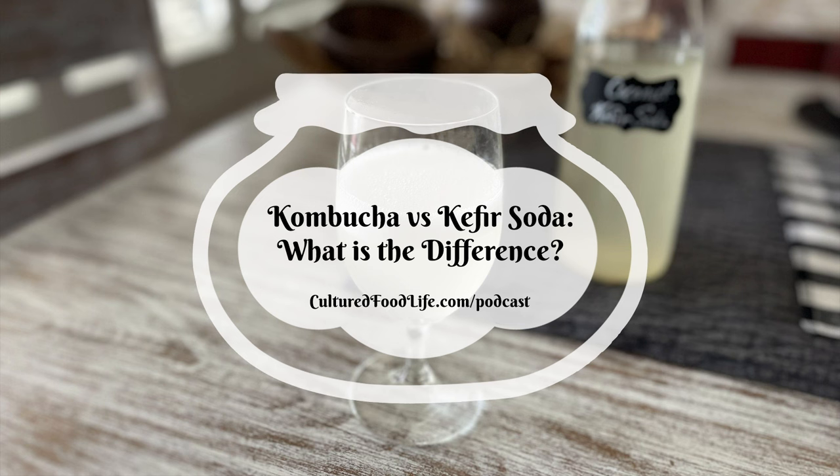I have a new green kefir soda recipe on my website made with coconut water — it's super powerful and I have a little video on it too, with a link in the description. Once you've made the first bottle — which takes about five days — using that as starter it only takes a day to make a powerful kefir soda.